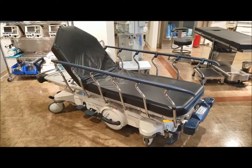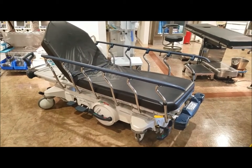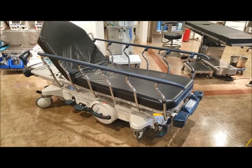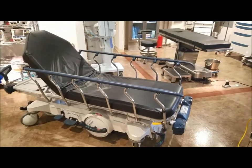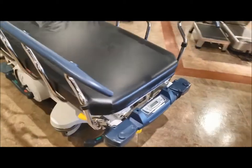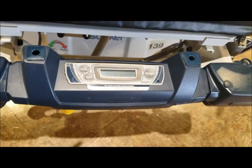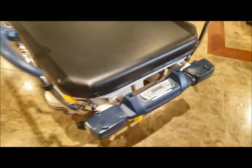Now we're inside our showroom looking at another Stryker 1015 model. Sometimes the Stryker 1015 will come with a scale feature - this one here was equipped with a scale. It is an optional feature, so it's not going to be in every Stryker 1015.